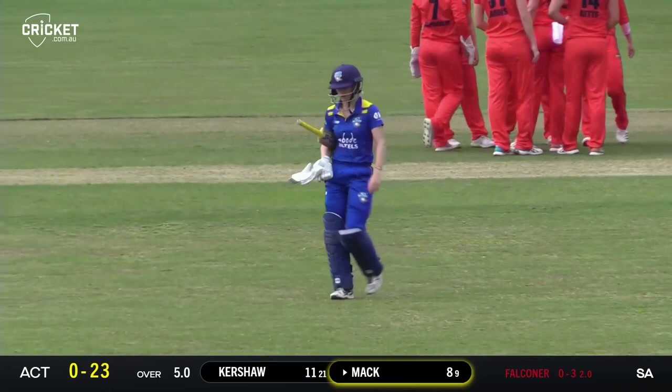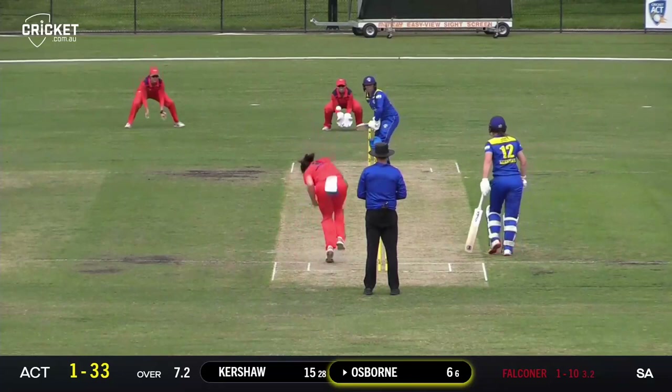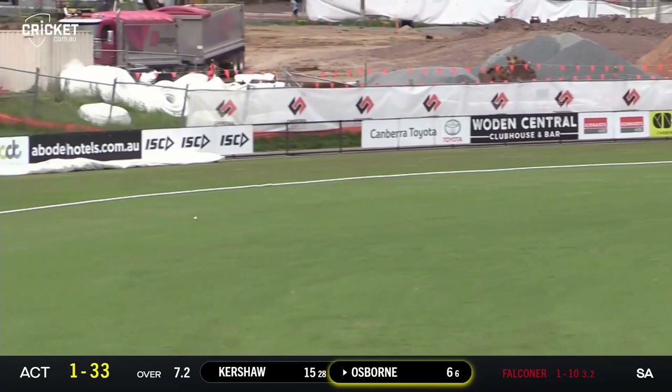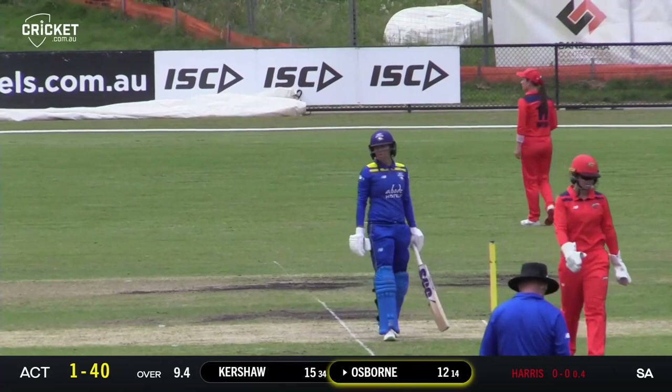Tight lines, very good length. Osborne hits that one in the air — that's a lovely shot and that's gone all the way for a maximum. Falconer is charging back in. Driven beautifully through the covers by Erin Osborne — they'll just stroll down to the other end. Great shot from Erin Osborne, got down on one knee and swept it. Second bounce down to fine leg for four runs.